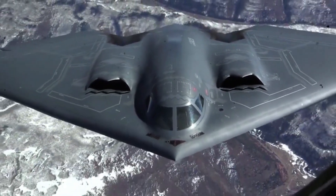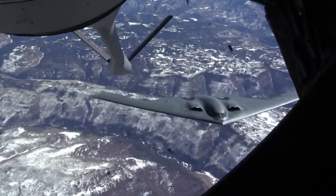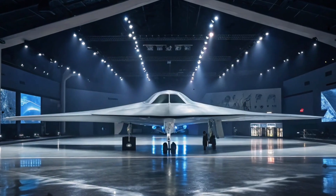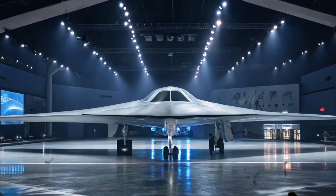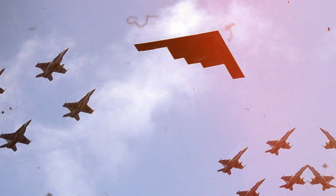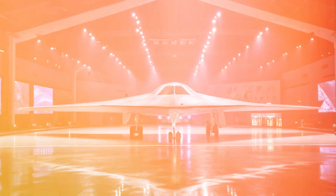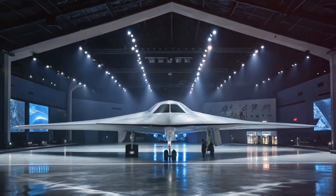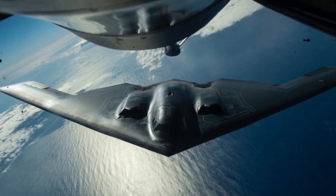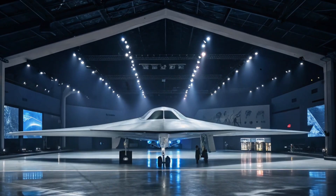In support of Operation Iraqi Freedom, the B-2 conducted its first combat deployment, unleashing over 1.5 million pounds of ordnance and conducting 27 flights from Whiteman AFB and 22 sorties from a forward operating position. The aircraft received full operational capability status in December 2003. On February 1, 2009, the Air Force's newest command, Air Force Global Strike Command, assumed responsibility for the B-2 from Air Combat Command.